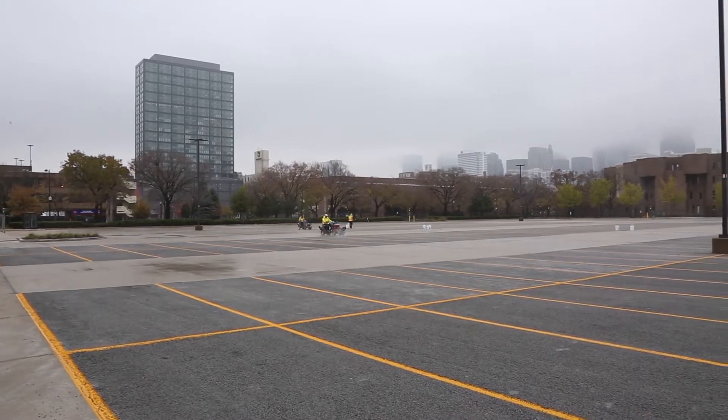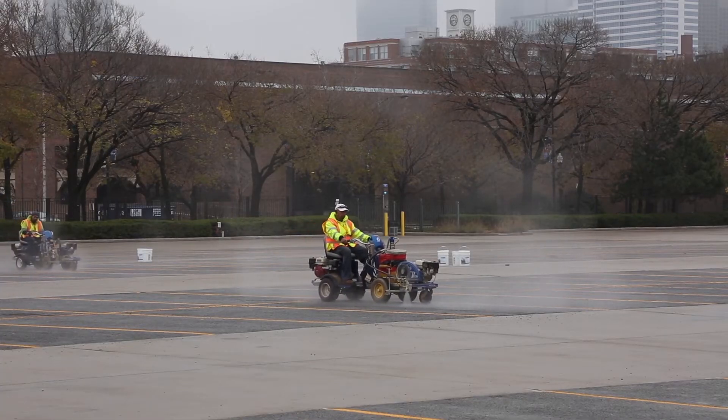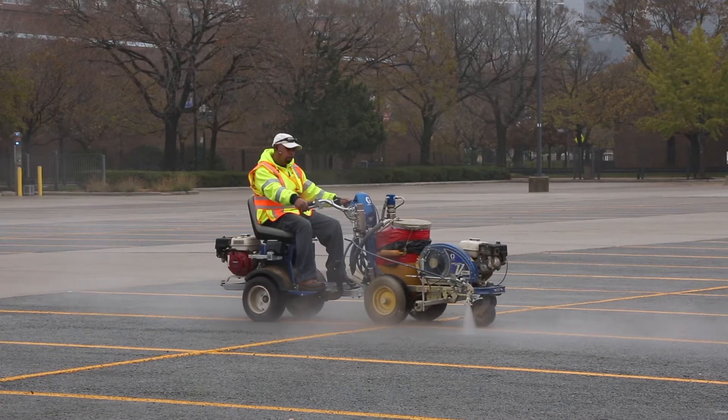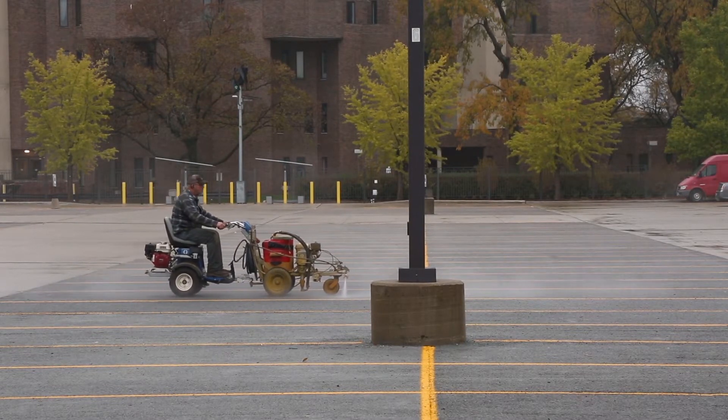We're here at the UIC Filtercrete pervious concrete lot applying a Densifier Plus Repeller. Pervious concrete allows water to flow through — it has surface area that goes all the way through the pavement. So in the wintertime, salts, de-icing chemicals, and freeze-thaw don't just attack the surface; they attack it all the way through. Because of the $2.5 million investment UIC has in this parking lot, they decided to invest in protecting it as much as they can.